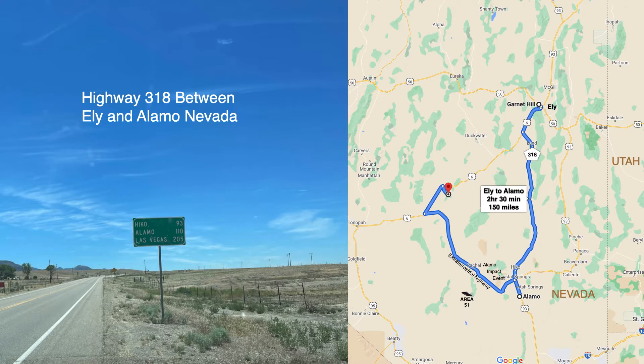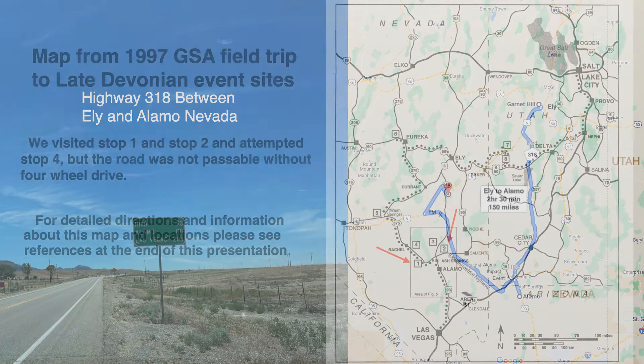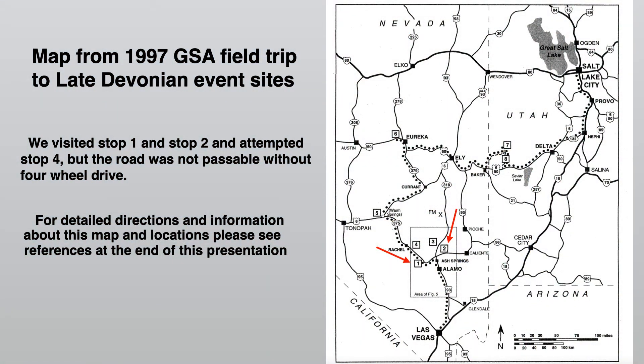The drive from Ely to Alamo, Nevada takes about two and a half hours, and much of it looks like this photo here. This is a map from the 1997 Geological Society of America's field trip to sites in Utah, Nevada, which have evidence of late Devonian events.